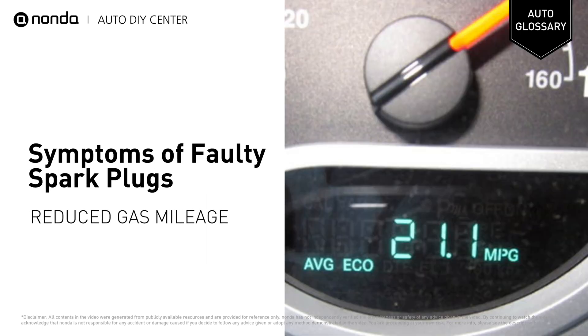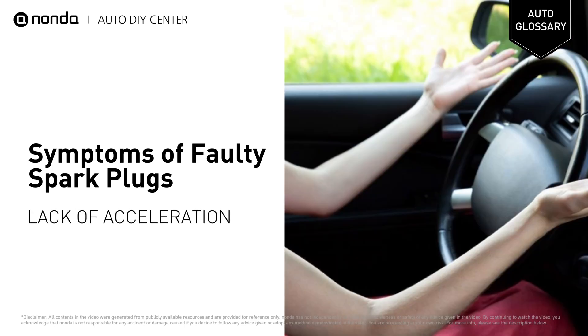If your spark plugs become dirty or fouled, it can affect how your engine runs. Symptoms of bad spark plugs can include reduced gas mileage and lack of acceleration.